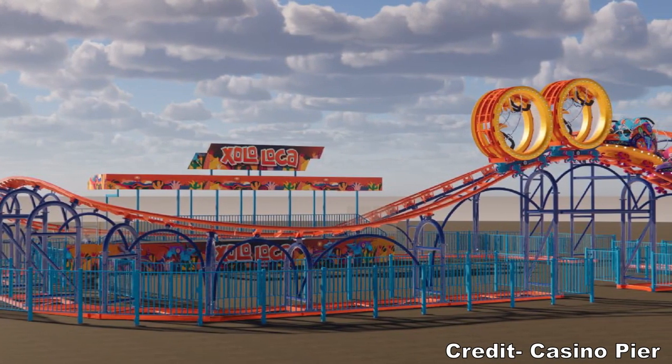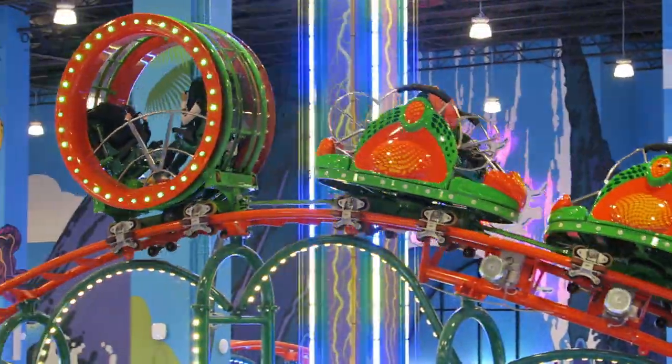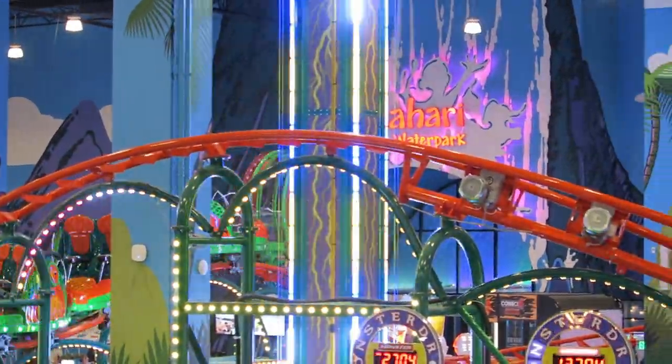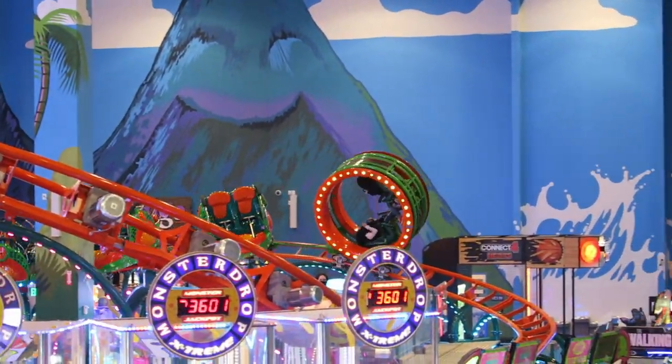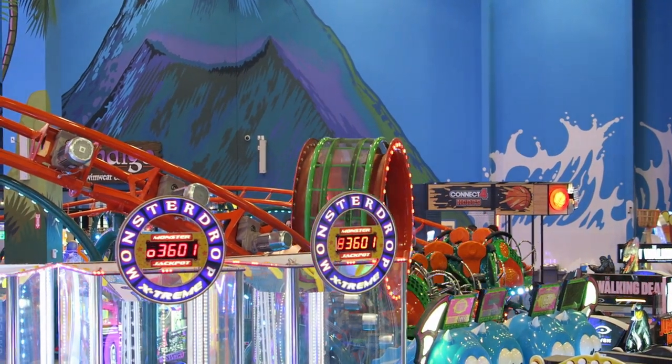What are your thoughts on Zolo Loca? Are you looking forward to this coaster? I would love to hear your thoughts down below. If you enjoyed this news update, I would appreciate it if you gave this video a like and considered subscribing, because there will be a lot more roller coaster and amusement park videos here at Canopy Coaster. Thanks for watching.